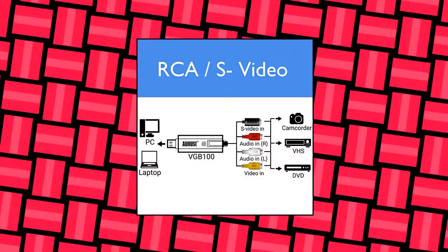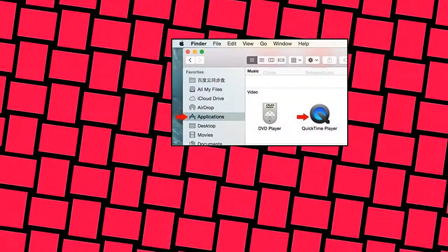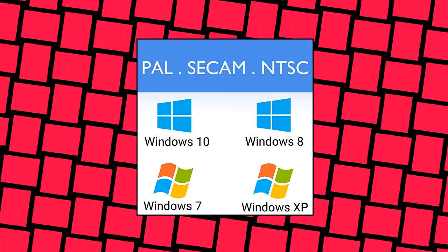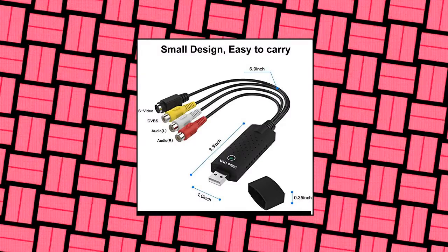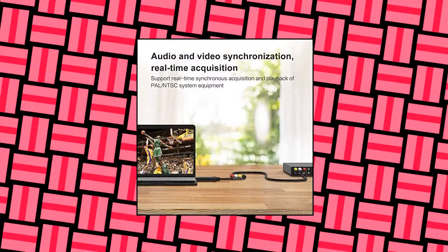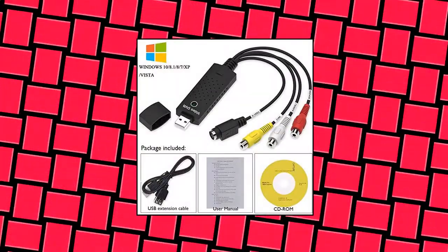Ifuze USB 2.0 audio video converter: USB 2.0 video capture adapter provides a link between a PC and a video device with RCA connector or S-Video connector, such as VHS, VCR, DVD. Capture high-quality video and audio through the USB 2.0 interface with no external power needed. Plug and play. Supports brightness, contrast, hue, and saturation control.